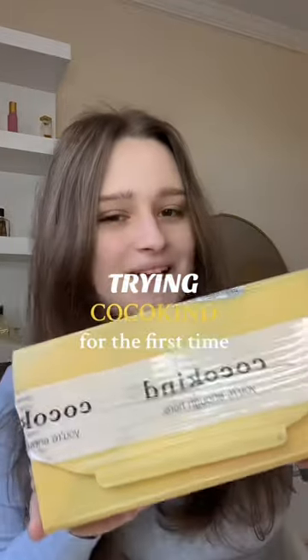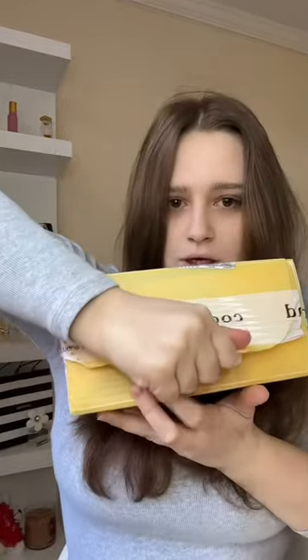CocoCut has sent me a package. Let's open it together and see what's inside. Here we go. I love that they included a hammer and a nail. Sophia, I hope you love some of my favorites. Can't wait for you to try.